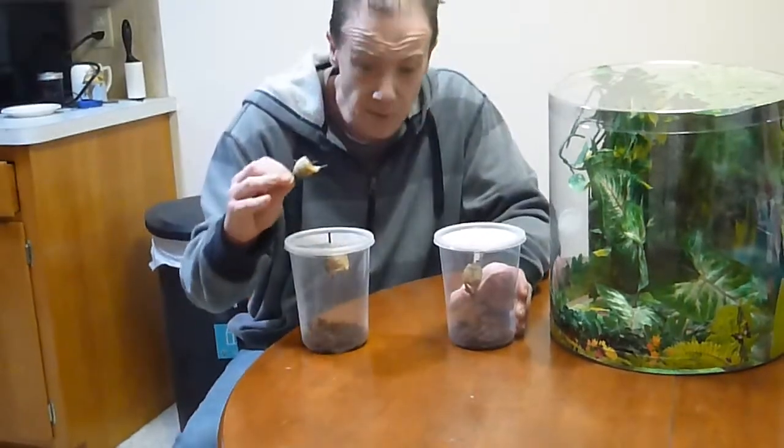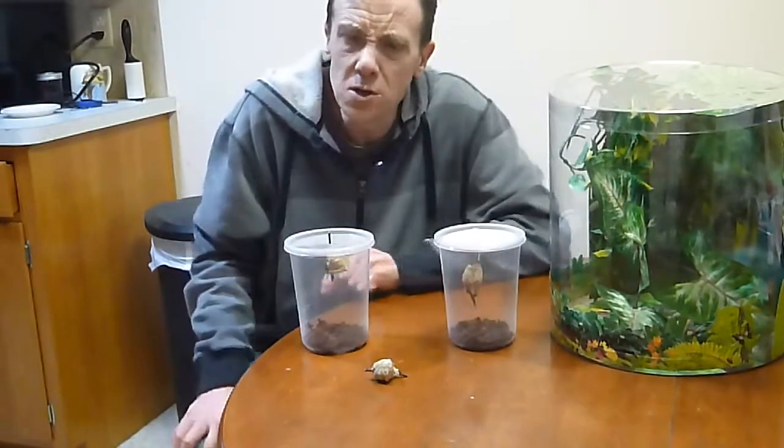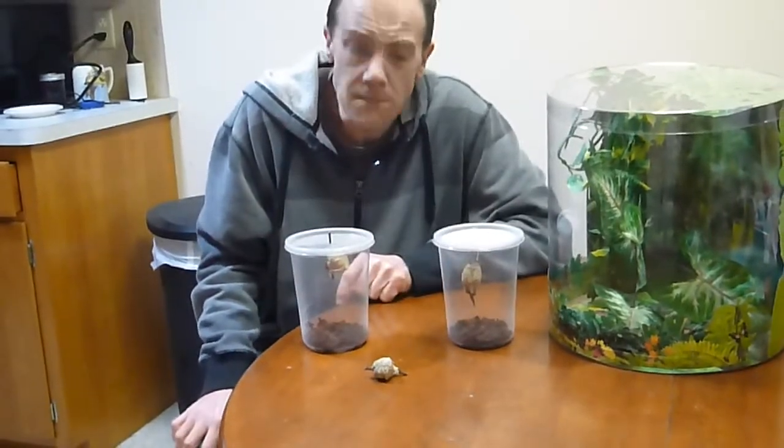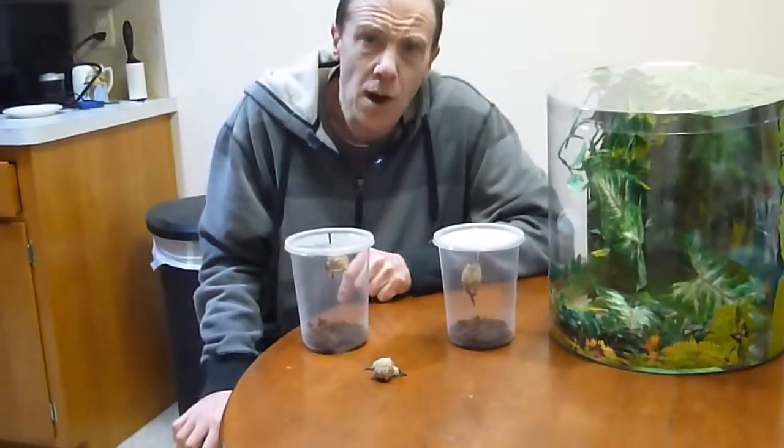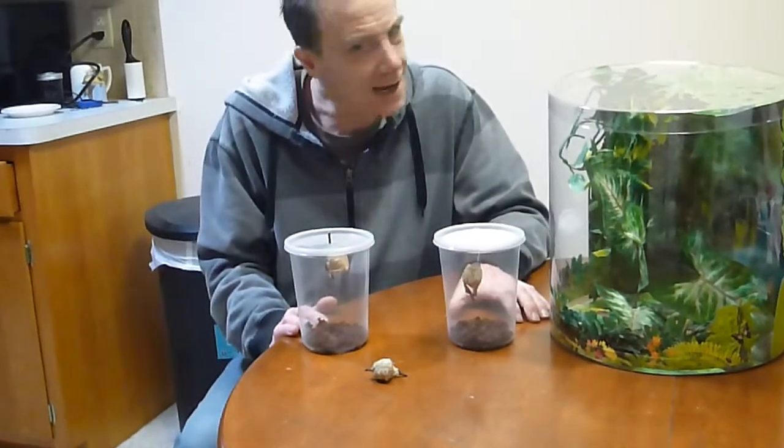If you're interested in obtaining these egg cases so you could actually hatch these out yourself, once again just leave your name and email and I'll get a hold of you and send you out a price sheet.